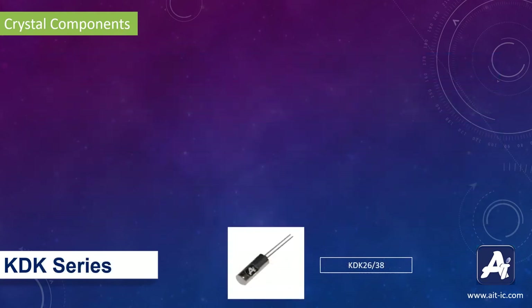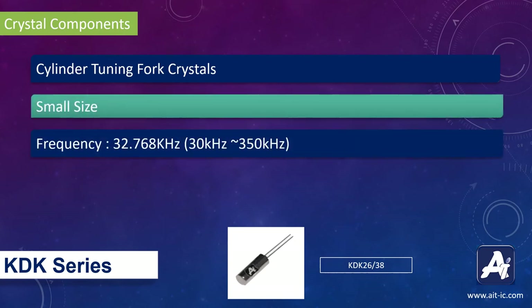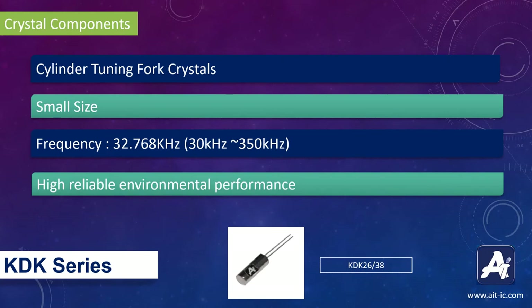Next is the Cadium tuning fork series. These crystals are cylinder tuning fork crystals with a frequency of 32.768 kHz. They are available in 2 different sizes: Cadium 26 and Cadium 38. These crystals have high-reliable environmental performance.